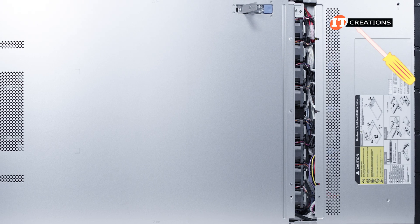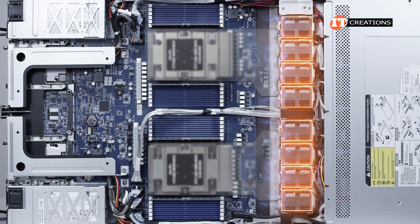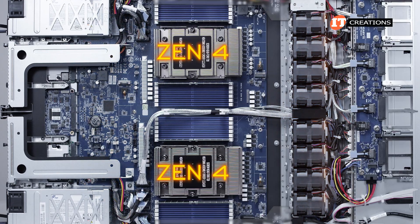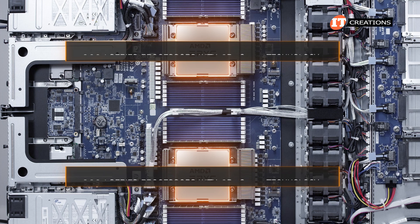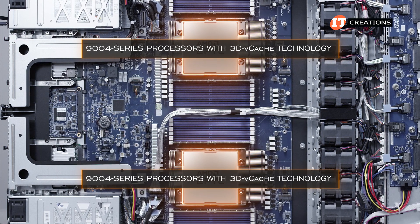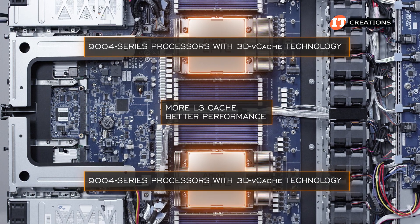Once we remove a few screws and crawl inside the case, you can see the basic layout with eight miniature fans in front blowing fresh air through the plastic fan ducts and over the processors. The system supports Zen 4 architecture with AMD EPYC 9000 4-series processors, or 9000 4-series processors with 3D vCache technology. 3D vCache processors offer more L3 cache and better performance in general.